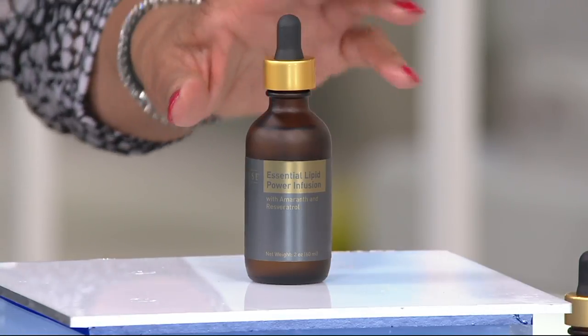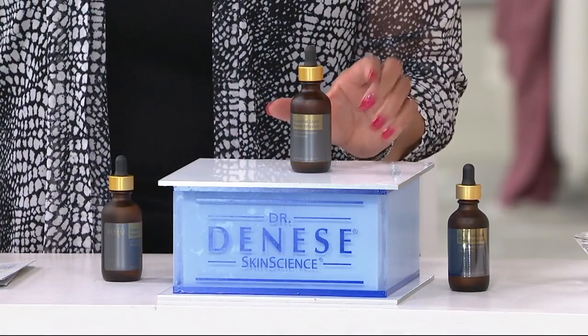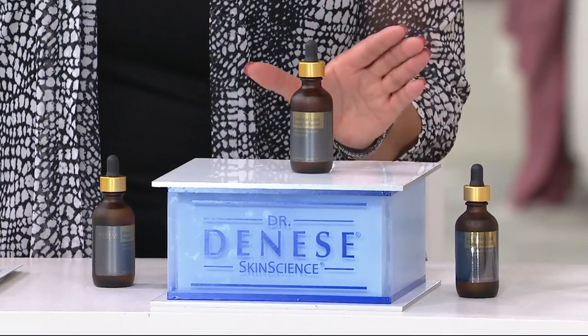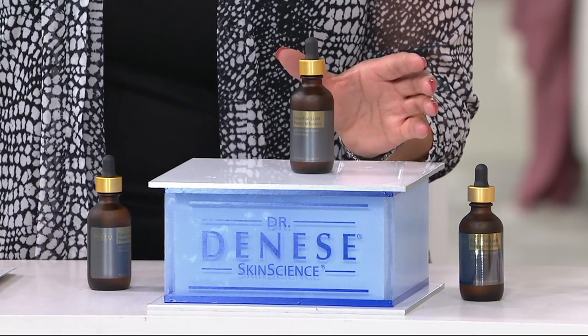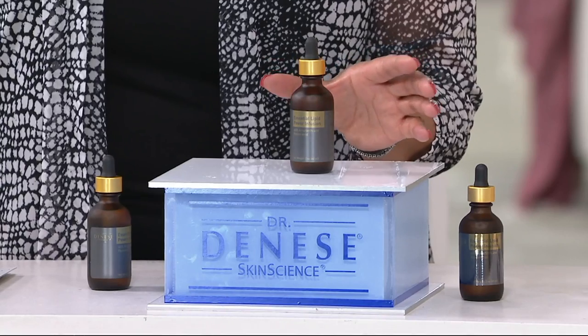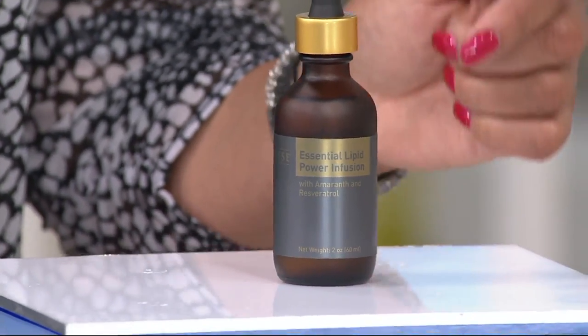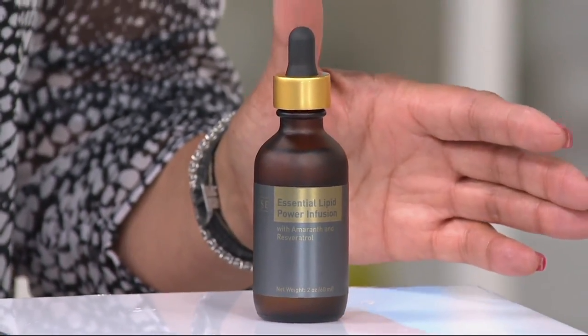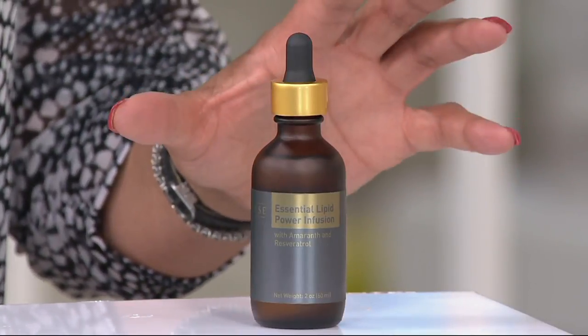She's here this morning with a product that — let me just start by telling you — was first available only on QVC.com. It had not even been presented on the air. The only way that people knew about it was they searched for it and found it on QVC.com, where it became customer top rated before it ever had an on-air presentation. Since then, it has continued to be customer top rated.